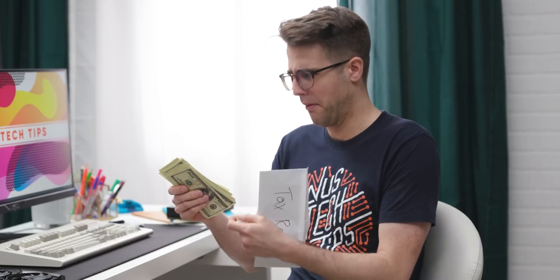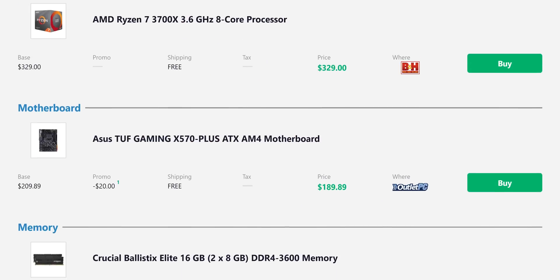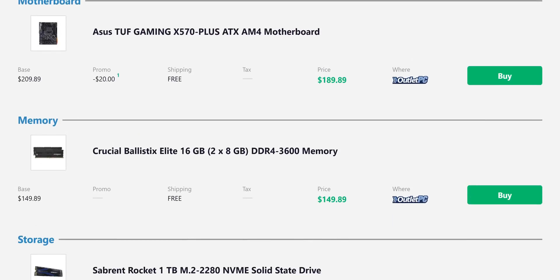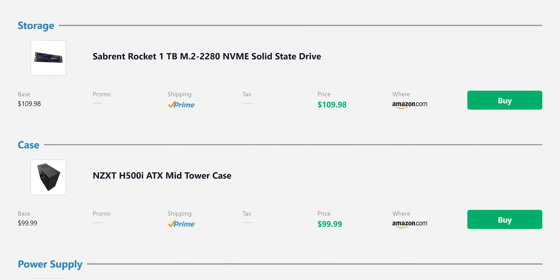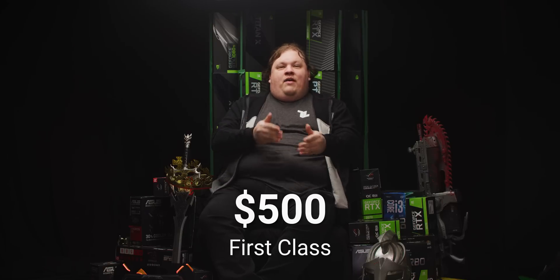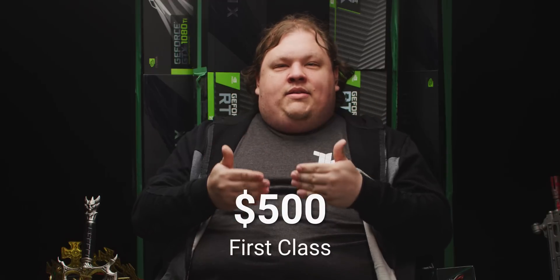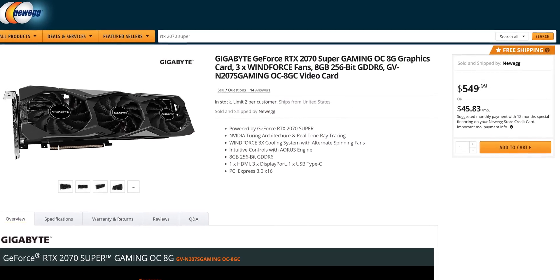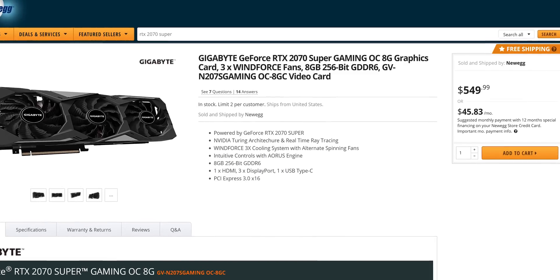With a sizable tax return of around $1,500, you can build a sick PC. Throw a Ryzen 7 3700X in there, 16 gigs of fast DDR4 3600 memory, an NVMe SSD, and a tempered glass case, and you've still got about $500 left for the GPU. The mind immediately settles on the NVIDIA GeForce RTX 2070 Super, which, starting at $500, is quite the spend.